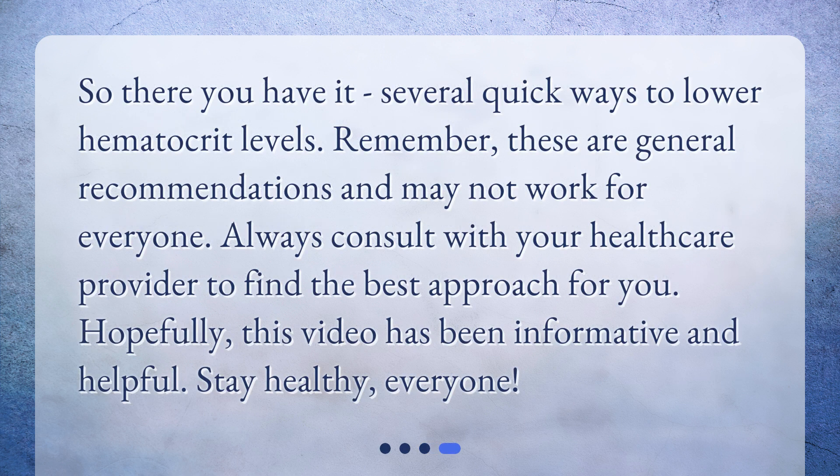So there you have it — several quick ways to lower hematocrit levels. Remember, these are general recommendations and may not work for everyone. Always consult with your healthcare provider to find the best approach for you. Hopefully this video has been informative and helpful. Stay healthy, everyone.